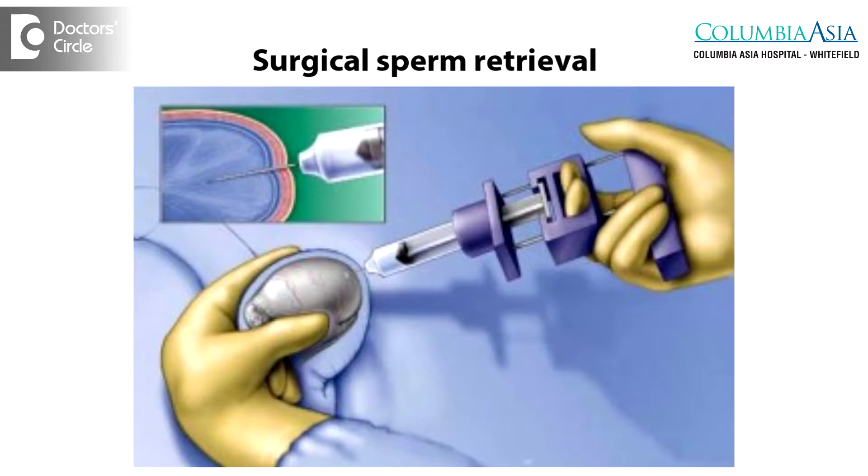Surgical sperm retrieval is done in patients where we cannot find any sperms on their ejaculate. Prior to doing a surgical sperm retrieval, we check their hormonal status as well as chromosomal status. Once we are happy with that, we proceed to a surgical sperm retrieval procedure.